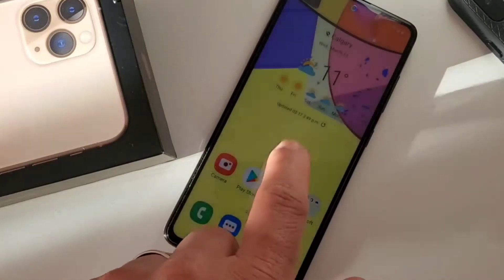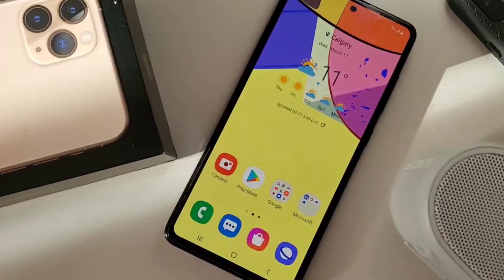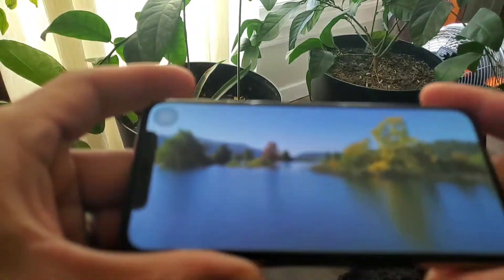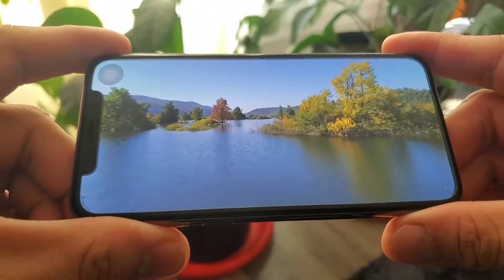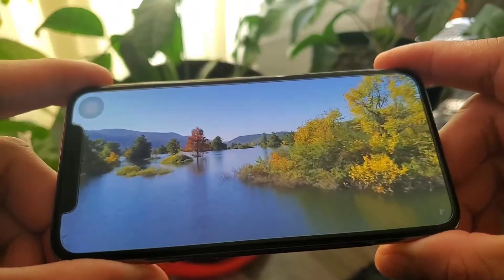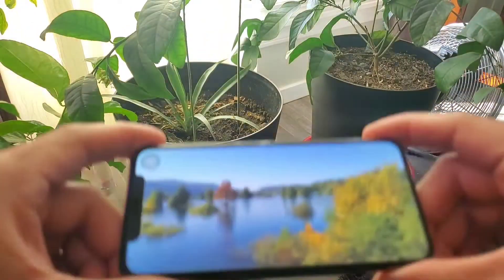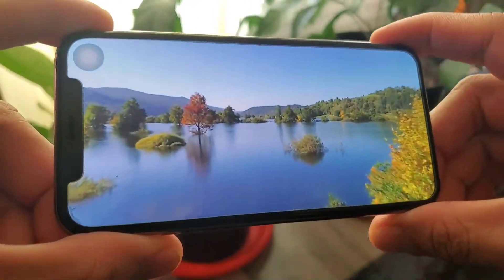People will always pick iPhones because of the ecosystem — a lot of apps, premium services, and iMessages. And other guys will go to Android devices like Huawei, Google Pixel, and Samsung because of their camera: quad camera setup, 8K recording, and 100x zoom. Who uses that? That's creepy.